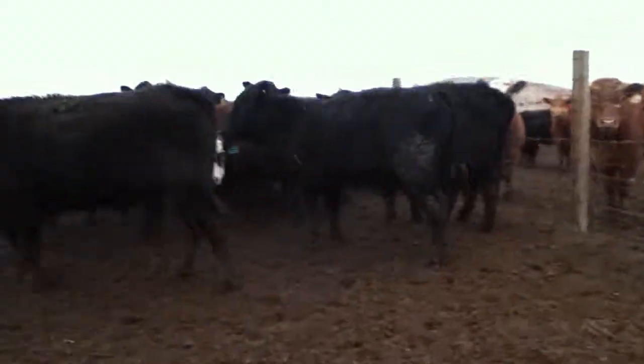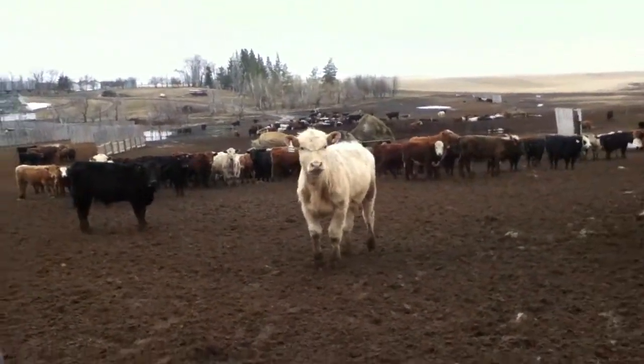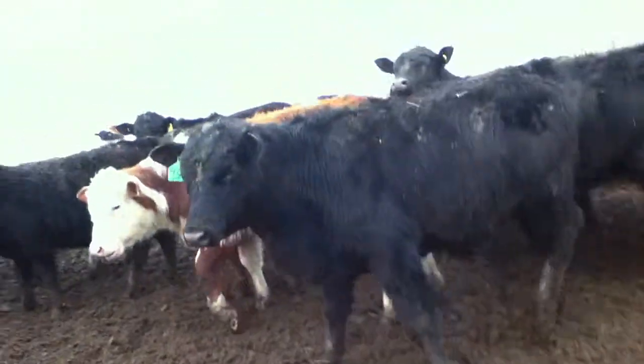There was a white one following us — I don't know what he's doing. He thinks he's all tough, but now he gets scared away. Okay, let's go guys.